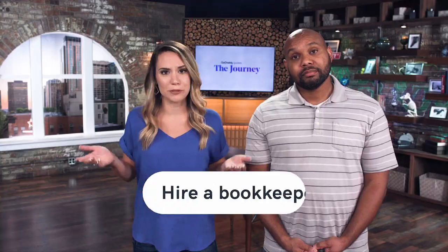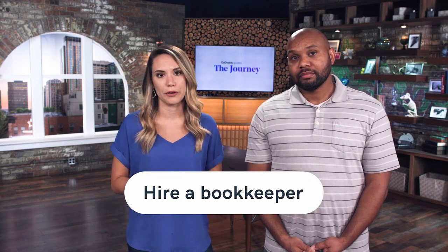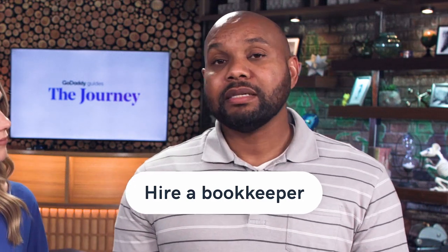Keeping track of all of your finances can feel really overwhelming or get really complicated. So if it seems like too much to handle, outsource. Hire a bookkeeper to handle all of that stuff every single month for you. Some of the sites where you can find these bookkeepers are Fiverr, Upwork, and Guru. They're easy to find — these freelancers can take a lot of that off of your plate, and it's definitely worth the cost if it helps you avoid getting audited by the IRS.